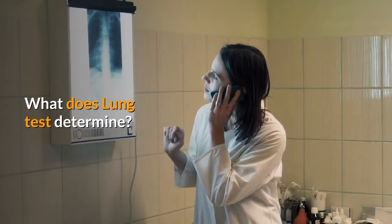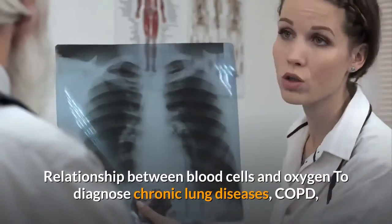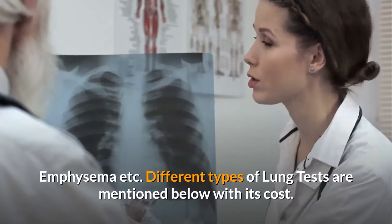What does a lung test determine? It determines the working of your lungs, how much air lungs can hold inside, and the capacity of lungs. It also examines the relationship between blood cells and oxygen to diagnose chronic lung diseases such as COPD and emphysema.